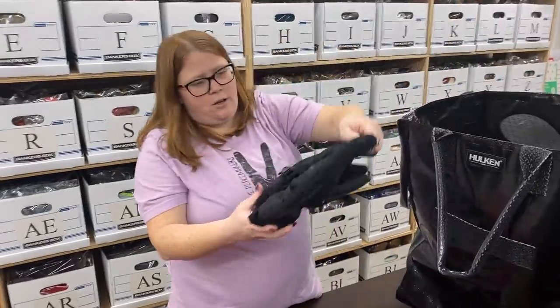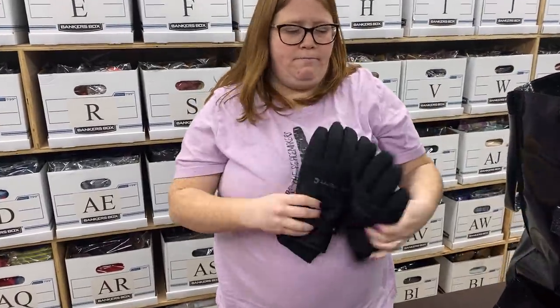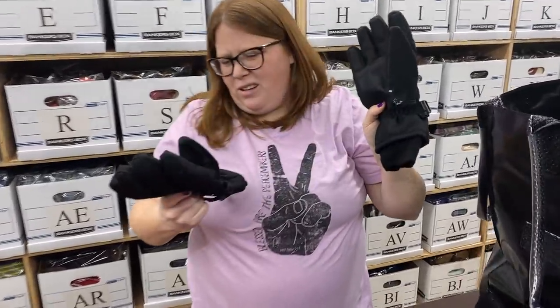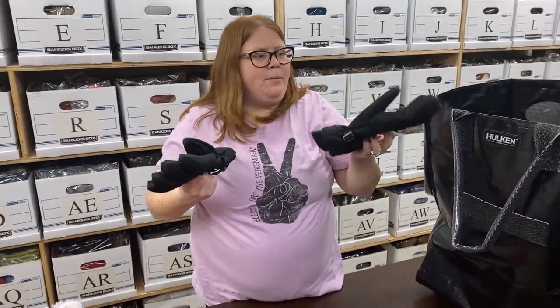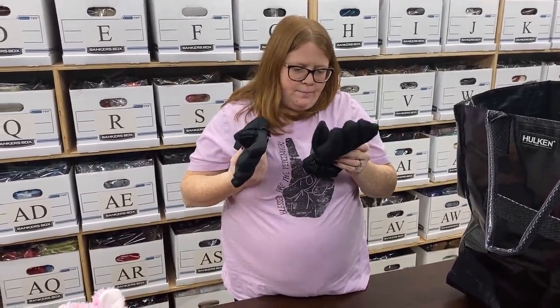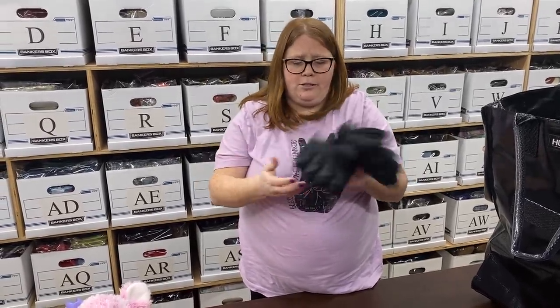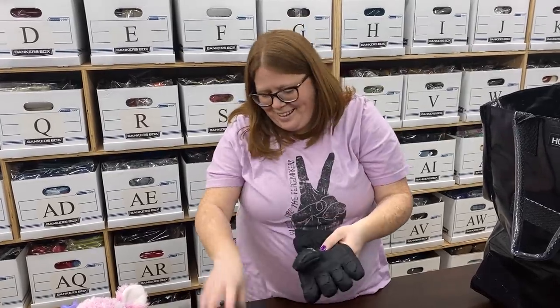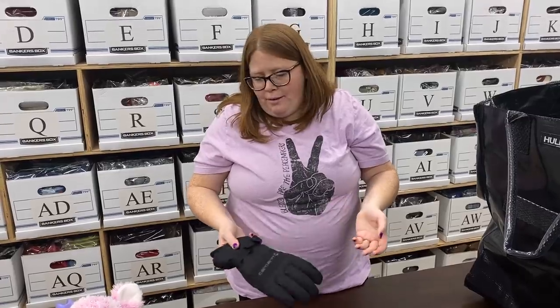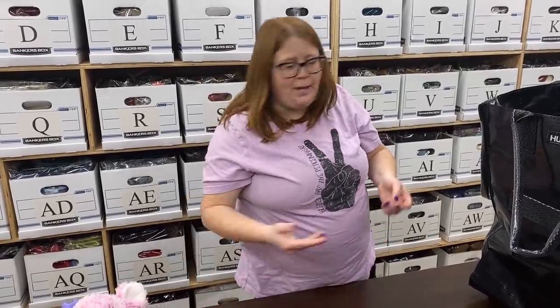I found some Carhartt gloves. Carhartt's always a good brand — obviously the jackets are going to bring you the real money, but one of these has paint on it. I could try to get some solvent on there to get that paint off, but even if it doesn't come off, they'll still sell. I didn't look up comps, I just bought them because it was Carhartt. My guess would probably be 15 to $20, but I could be off.